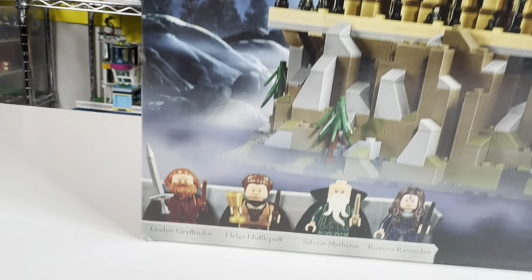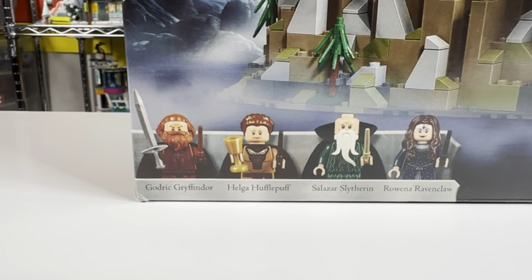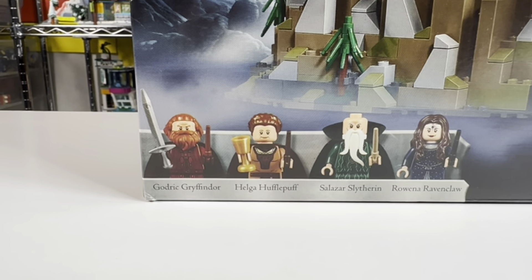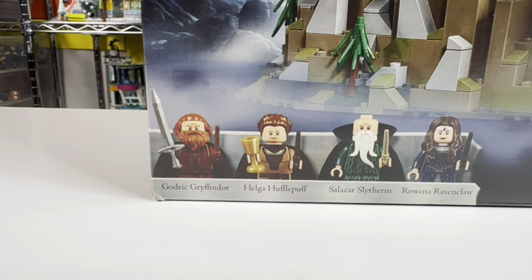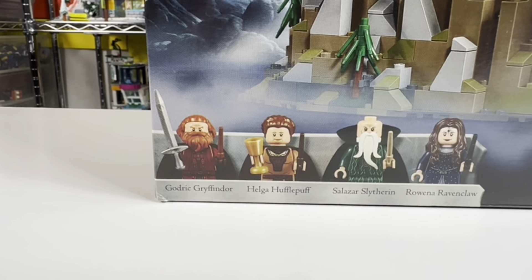This comes with four minifigs: Godric Gryffindor, Helga Hufflepuff, Salazar Slytherin, and Rowena Ravenclaw.